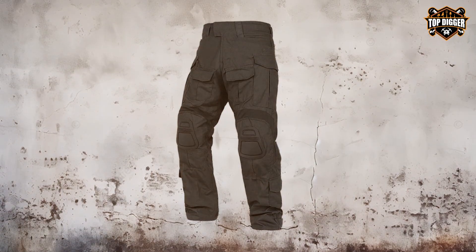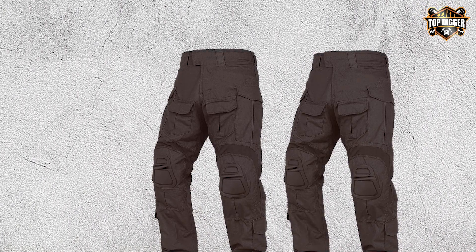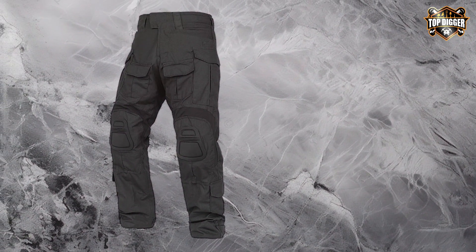Durability is at the core of the KR Y DX G3 Combat Pants, with a focus on areas prone to wear and tear. The knee pads themselves are designed for easy removal and replacement, a thoughtful feature that extends the life of the pants significantly. For those in search of tactical pants that don't compromise on style or functionality, the KR Y DX G3 offers an excellent balance, making it an ideal choice for both professional and recreational use.